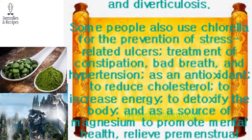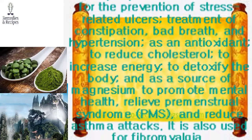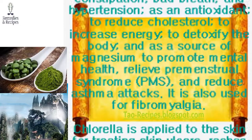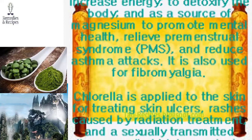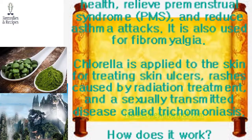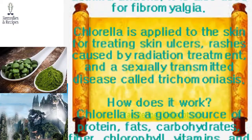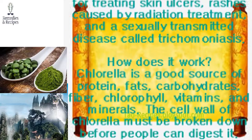Some people use chlorella for the prevention of stress-related ulcers, treatment of constipation, bad breath, and hypertension, as an antioxidant, to reduce cholesterol, to increase energy, to detoxify the body, and as a source of magnesium to promote mental health, relieve premenstrual syndrome (PMS), and reduce asthma attacks. It is also used for fibromyalgia.